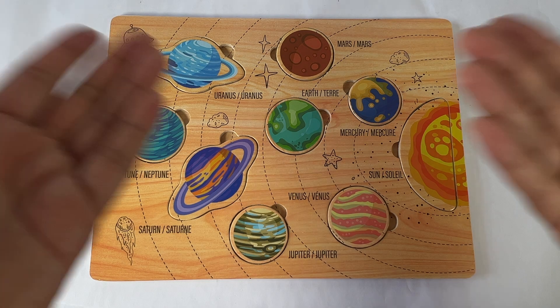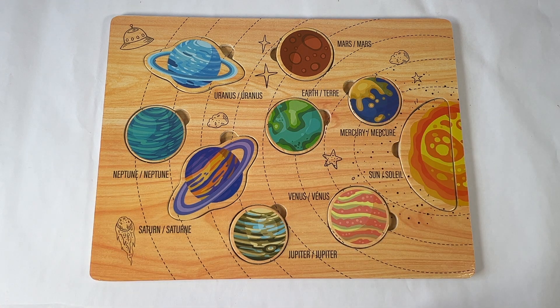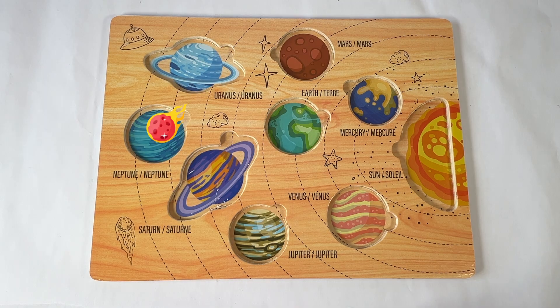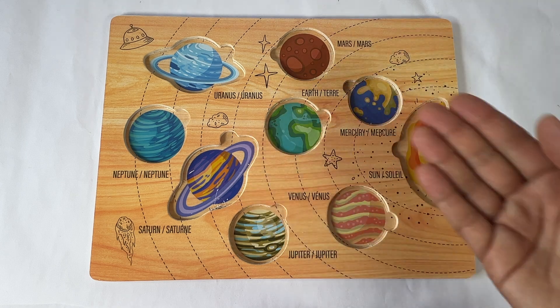Hi Early Learners! Let's learn the name of the planets today with this solar system puzzle. First, we have to take all the pieces out. Okay, all the pieces are out. Let's put them back together.